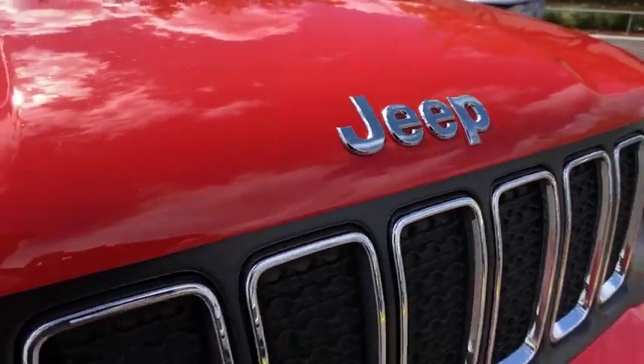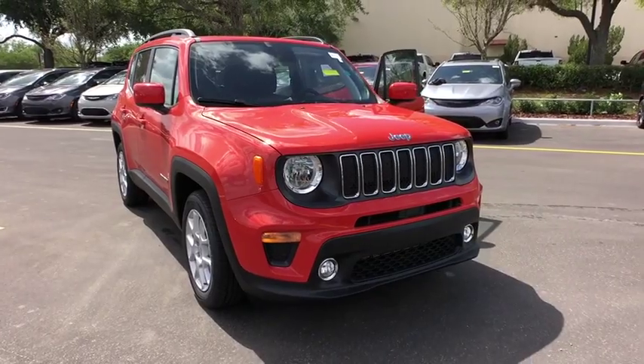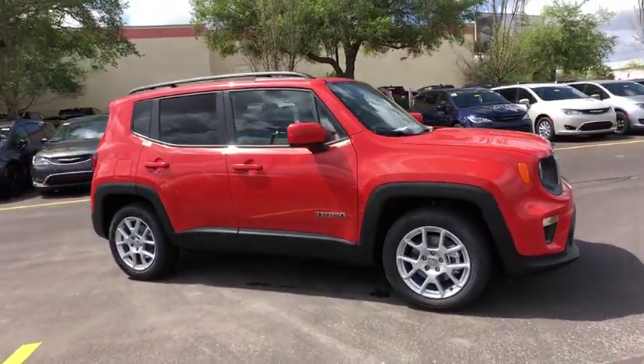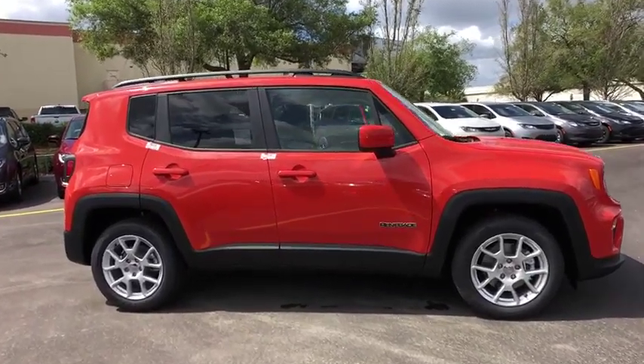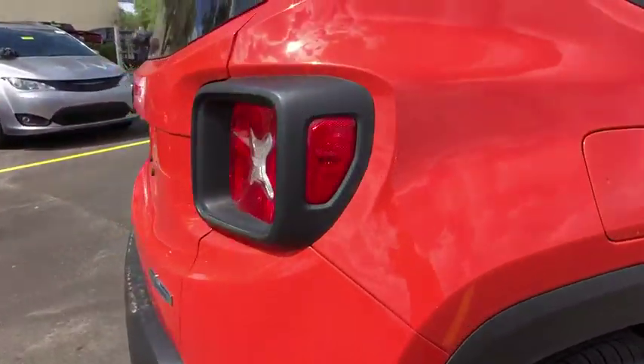2019 Jeep Renegade. The Jeep Renegade offers full-size capability built into a smaller SUV. It is an incredible combo of smart technology, cool colors, and innovative materials. It has a capable command center with the tools you need for discovering everything that's out there.